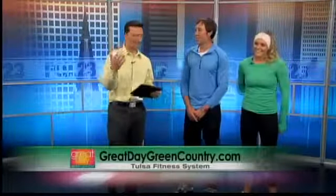There's something to that too — when you're working out, you want to feel good, feel confident. If you're not wearing a big baggy cotton shirt, you feel more confident, more attractive. You're going to work out harder and better. Find out more about keeping fit and Tulsa Fitness Systems by visiting our website, GreatDayGreenCountry.com.